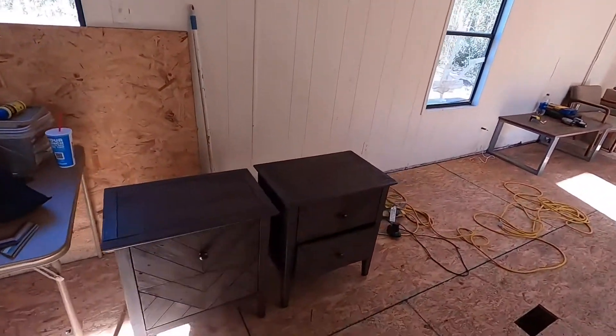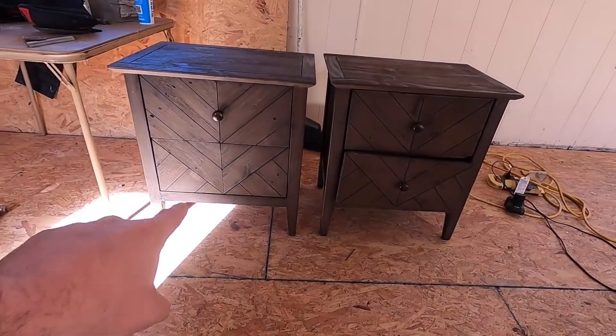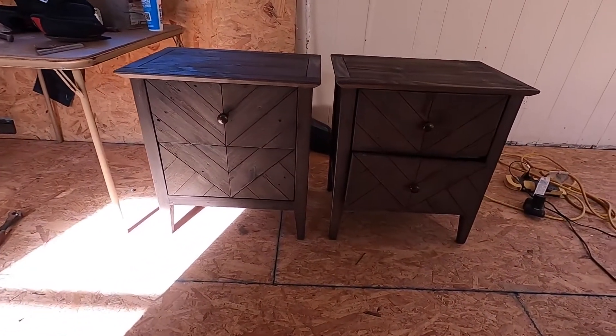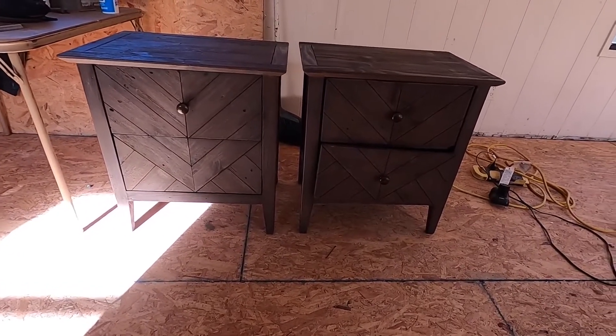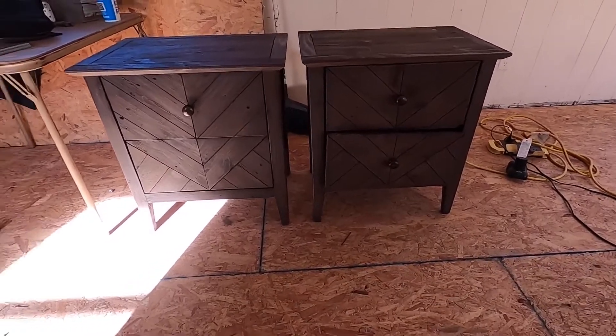Then we got these two end tables — these are in pretty good condition. This one's missing a knob, but Hobby Lobby has any knob you can think of. I thought those were pretty cute as well. I would say anywhere from $50 to $150 bucks for those, depending on who buys them.